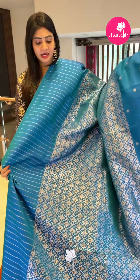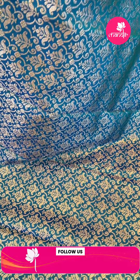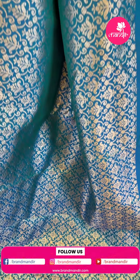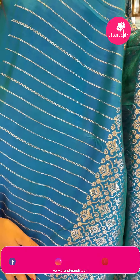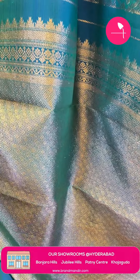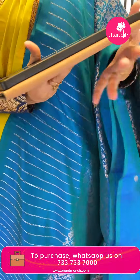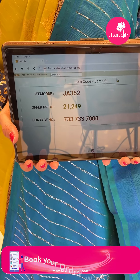Next is a blue and pink color saree — peacock blue and pink with silver zari floral booties. Coming to the pallu, it's a diamond brocade pallu with diamonds and florals. The blouse contrast features rudraksha booties. Item code JA352, offer price Rs. 21,249.